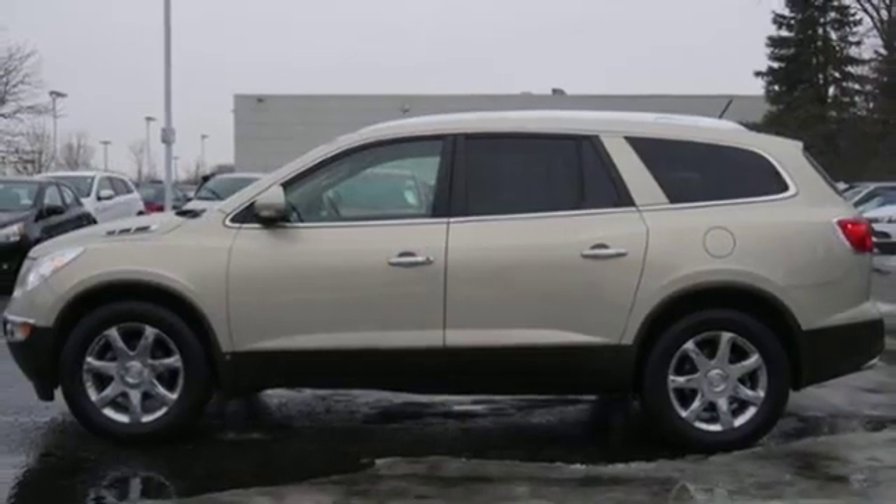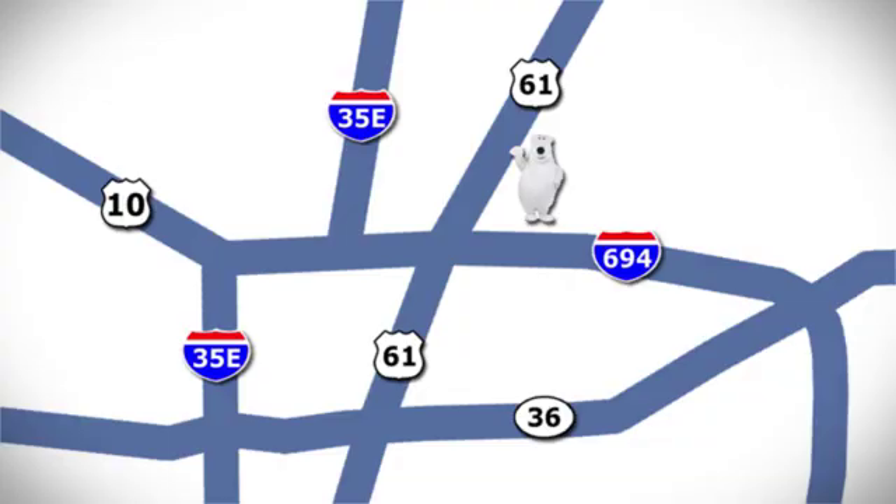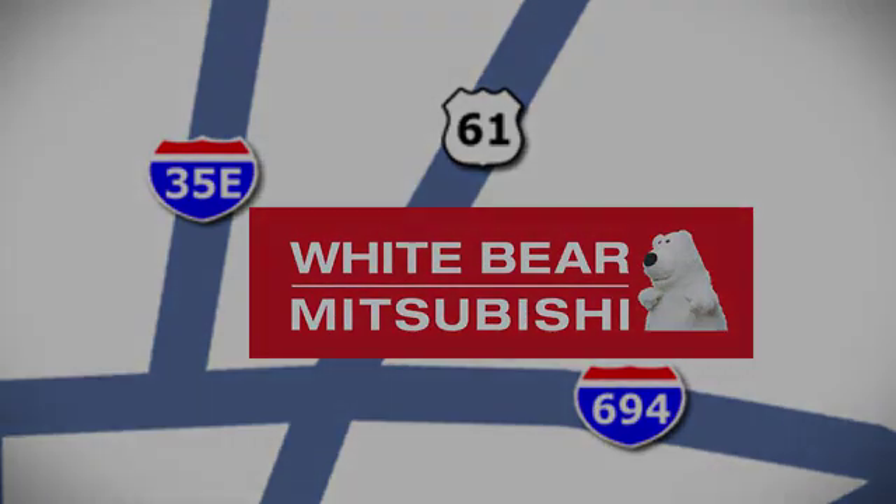If you've been waiting for the perfect time for a test drive, the time is now — experience it today. We're conveniently located at 3400 Highway 61 North in White Bear Lake, Minnesota.